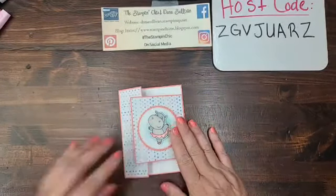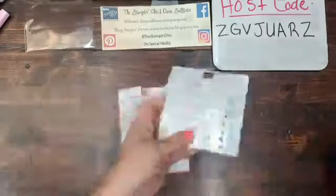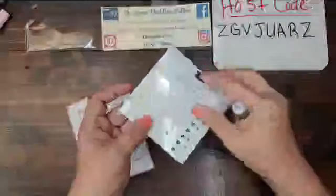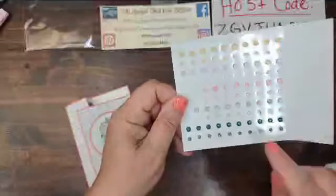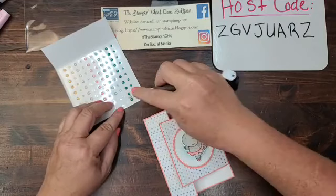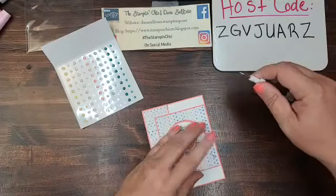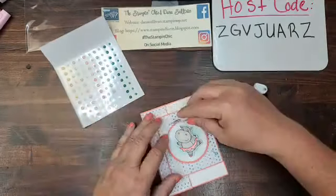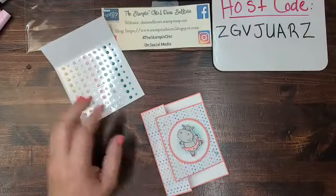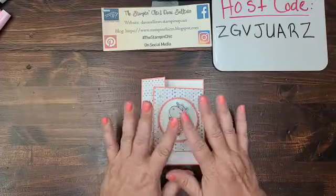If you're watching and you don't already have a Stampin' Up demo, I would love to be your demo. I can help you out with anything you see here or get you new catalogs — just leave me a comment below. Now I'm going to grab my little in-color opal rounds. These things are quickly becoming a favorite of mine — look at how gorgeous they are. They've got a nice little flecky shimmer inside each one. I'm going to take one large one, put a small one right above, and another small one up near the top.